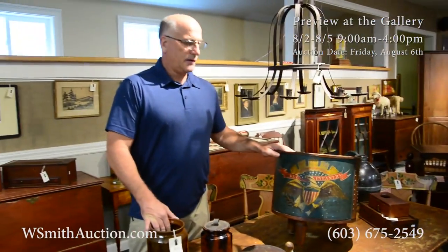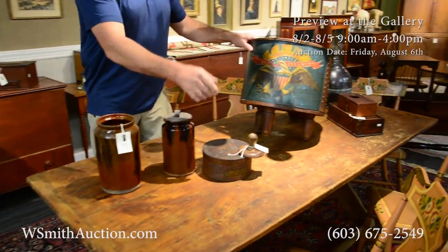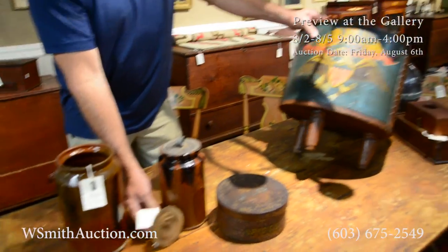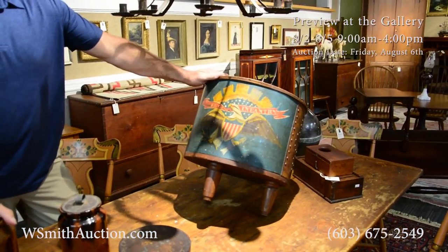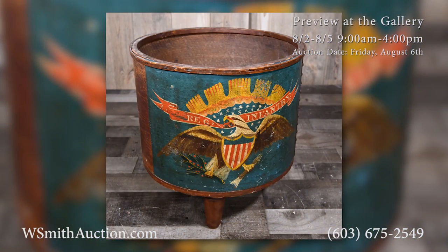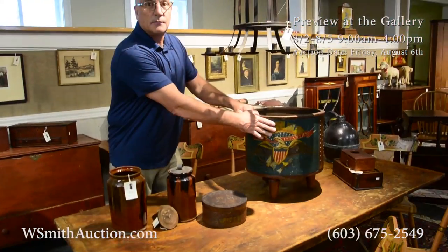All sorts of country Americana in this sale, folks. You've got slip-decorated redware, you've got some early pantry boxes, there's your butter stamp if you like hearts. And when you're done using the drum during the Civil War, what better thing to do with it than to turn it into a little magazine holder — put some feet on it, open the top up, and you've got a Civil War drum magazine holder.